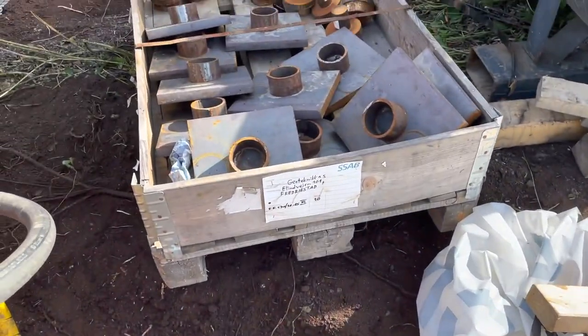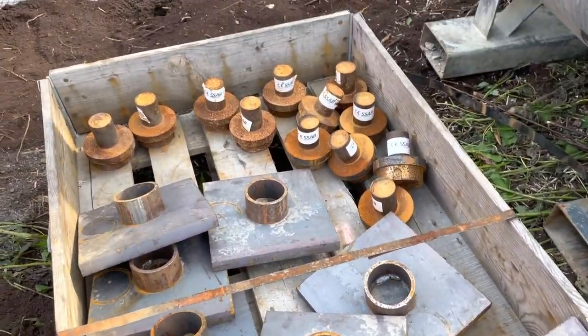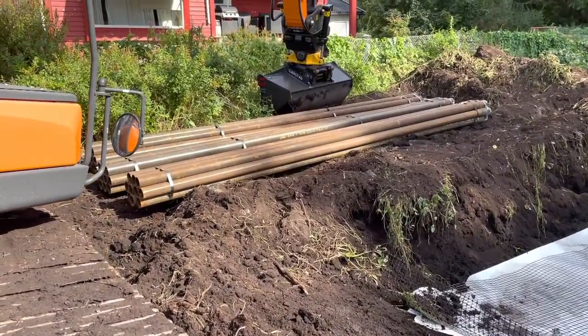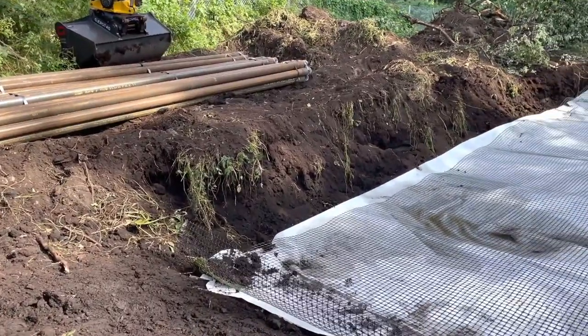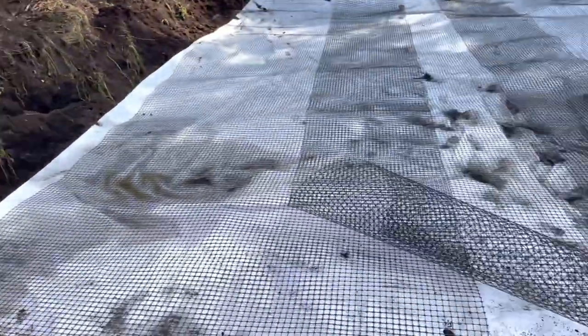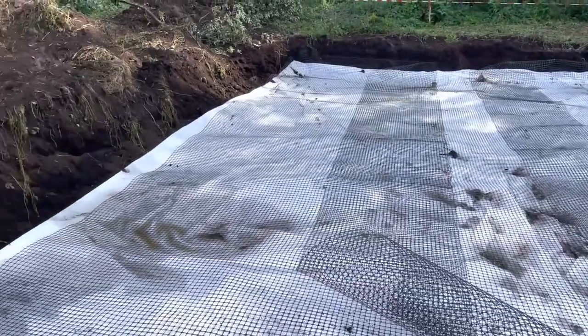These are the lids for the steel poles — to cover the ends. Our foundations will have what's called 'peling' — I'm not sure how to say it in English — basically columns that will go down to where the rock is.